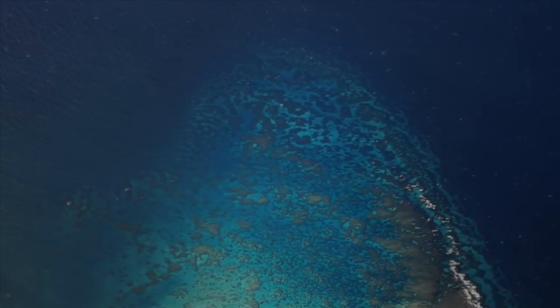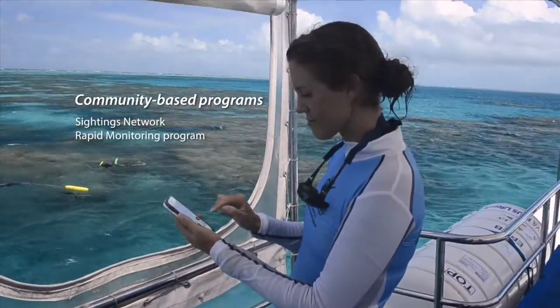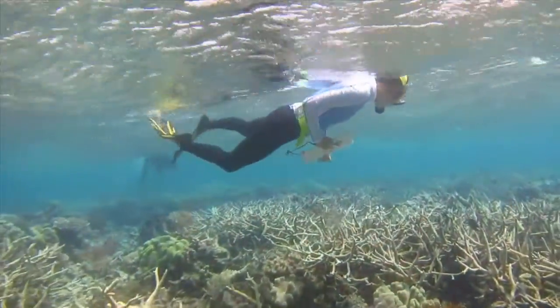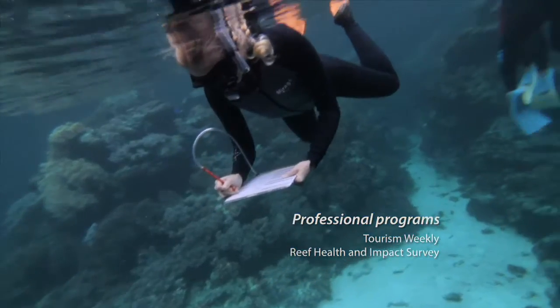These days, On The Reef is much bigger than the Tourism Weekly program. Essentially what we've got is two community-based programs and two professional-based programs. The two community-based programs are our sightings network with the smartphone app and the rapid monitoring program. In terms of professional tools in the On The Reef program, there's the Tourism Weekly and the Reef Health and Impact Survey tools.